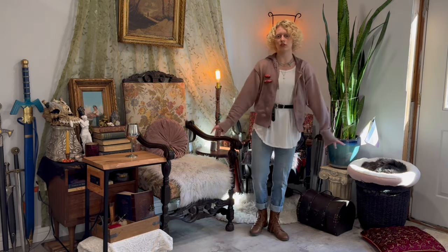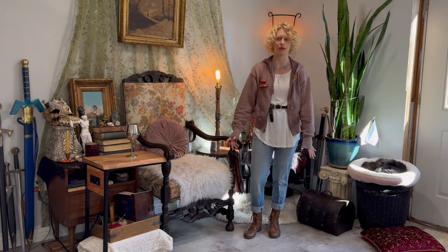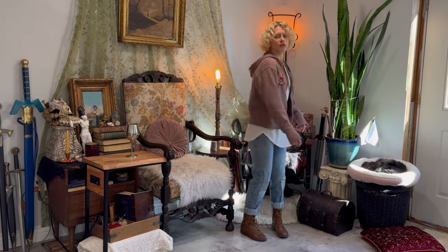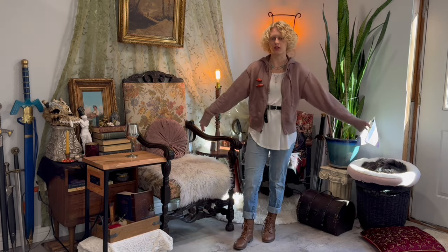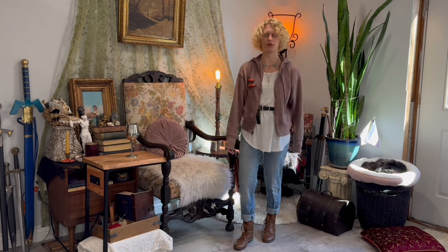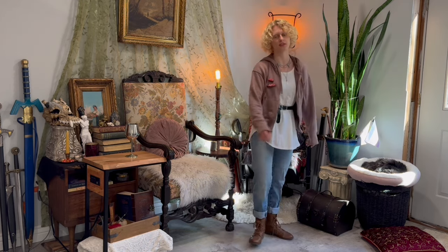So this is what I've come up with for the first fantasy-inspired outfit with just jeans and a white t-shirt. This is definitely something you could go wear out — at least where I live, nobody would look at me twice wearing this. I've gone out in way crazier stuff though.